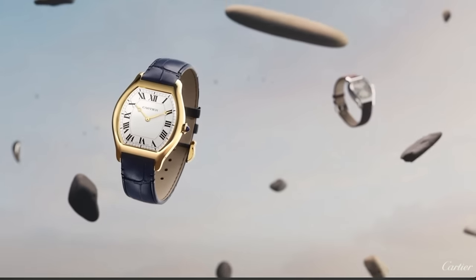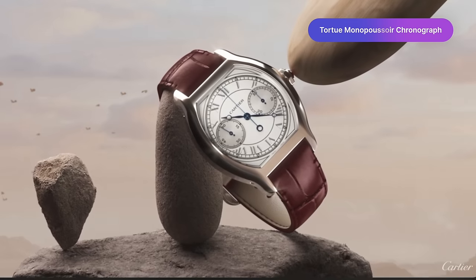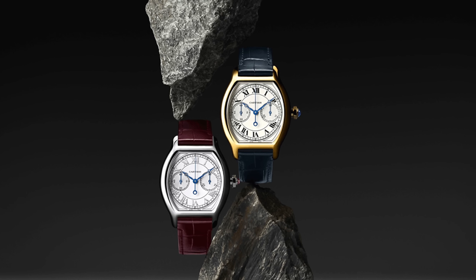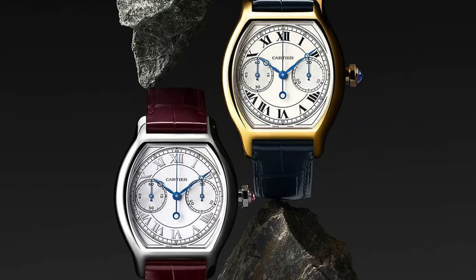But the real standout piece for Cartier has got to be the Tortue, and the return of the Tortue Mono Pusher Chronograph. These are watches I could never afford. As soon as I see the word Privé in the Cartier catalogue, I know I'm out of my lane. But I'm still happy I live in a world where these exist. There's a Mono Pusher Chronograph variation and a time-only, all of which have Breguet hands and are available in yellow gold and platinum. I just think these are so beautiful, and so Cartier.